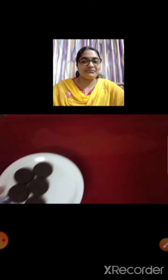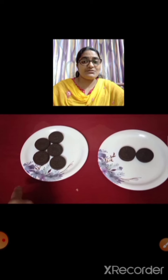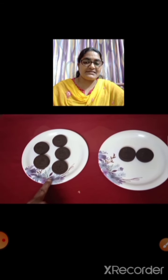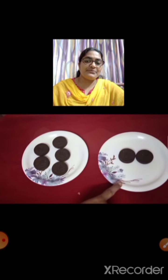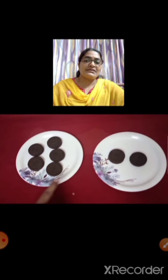Let us see another one. There are biscuits — two sets of biscuits. Let us see which is more and which is less. 1, 2, 3, 4, 5. There are 5 biscuits in this set. And here, how many biscuits? 1, 2. There are 2 biscuits in this set. So this is more and this is less.